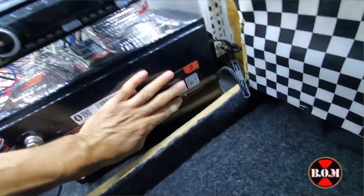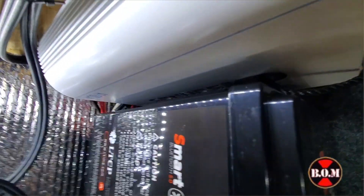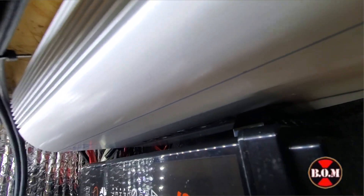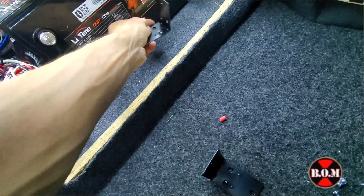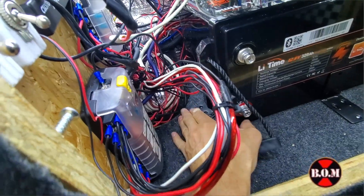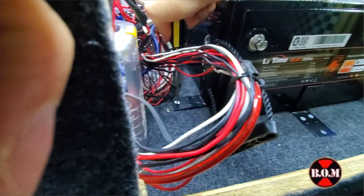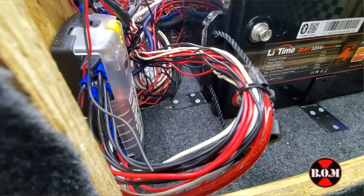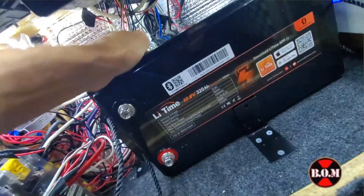Now we need to put the new Lead Time 12 volt 320 amp hour mini battery in the closet. You couldn't do this a few years ago — this is new technology. It fits perfectly in this small closet, and that handle bracket creates a space between my amplifier and the battery. I'm using L brackets — one in the front and one on the side — to hold the battery in position so it doesn't move. That battery will not budge with those L brackets in place. I'm only screwing into the wood below, not into the battery case.